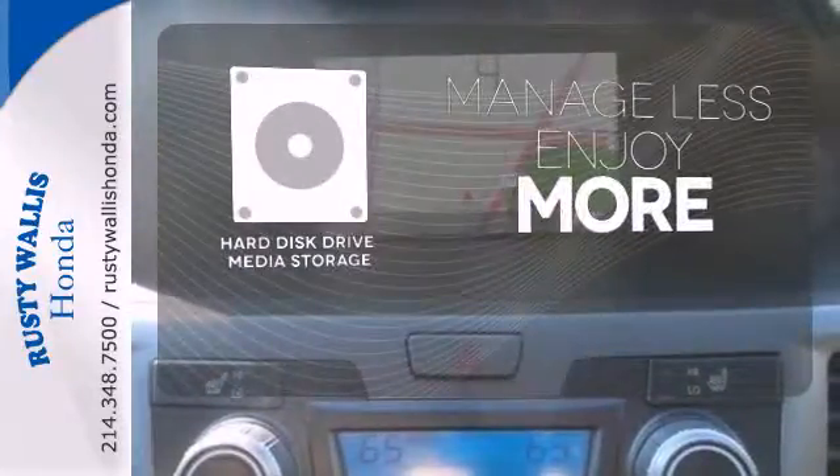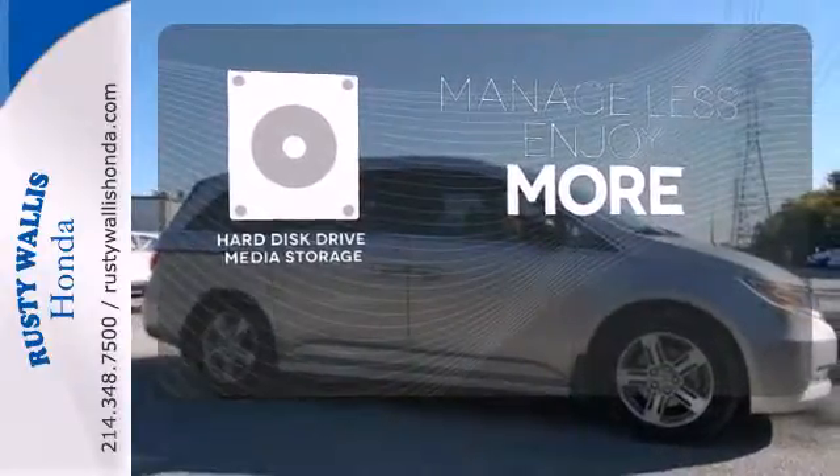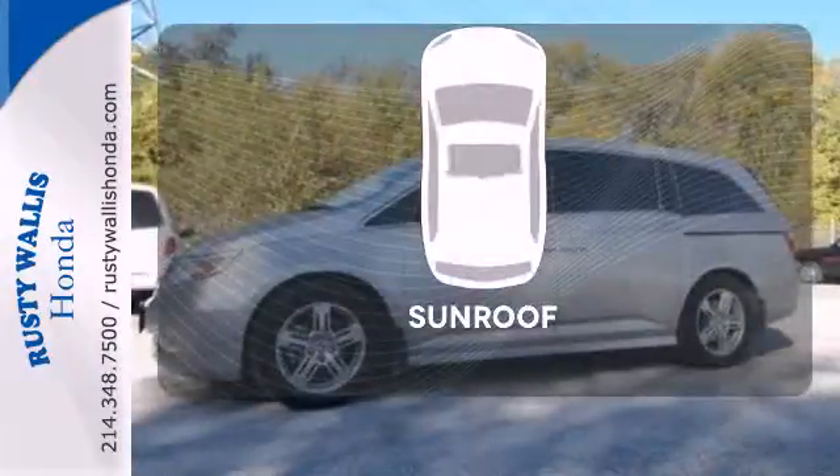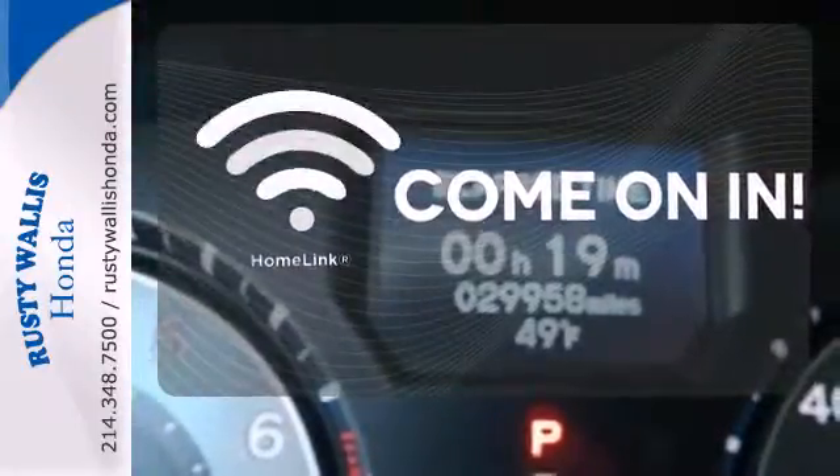Manage less and enjoy more of your movies, music, and maps with the hard disk drive media storage. The sunroof gives you fresh air for your drive. Doors open and your path is well lit with Homelink.